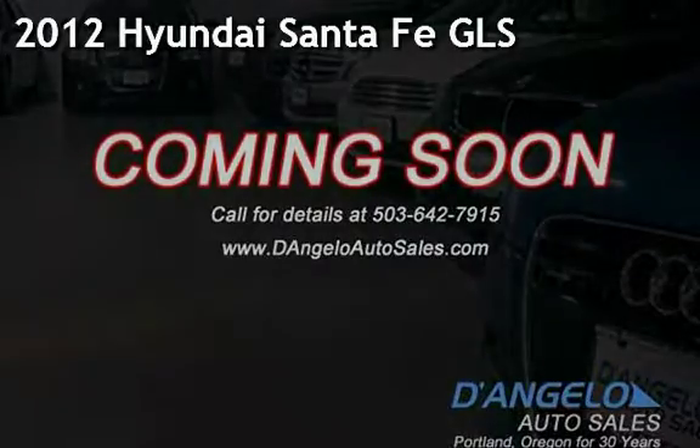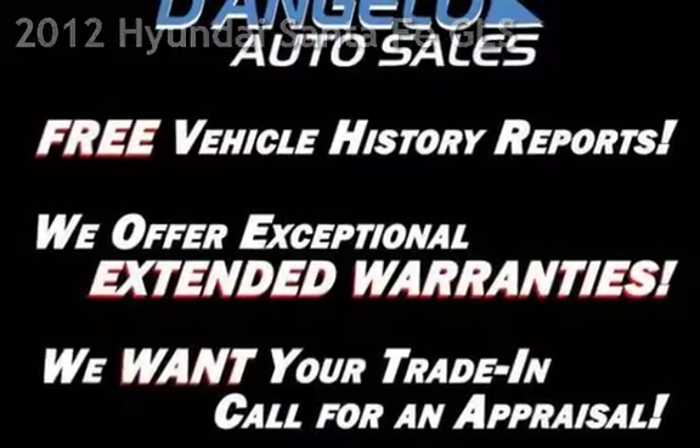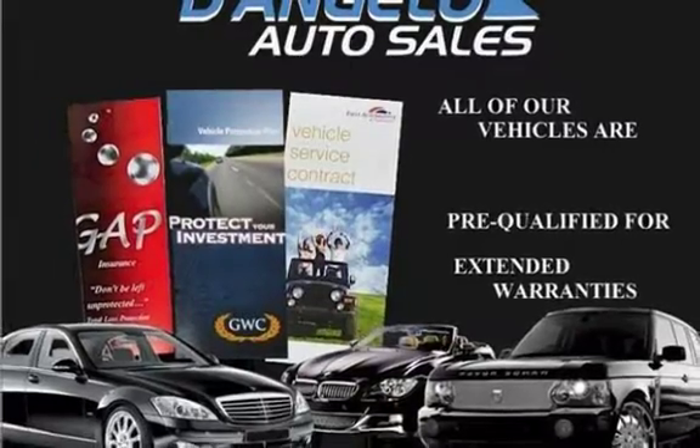Presenting a pre-owned 2012 Hyundai Santa Fe GLS. This four-door SUV has a four-cylinder, 2.4-liter i4 engine, with all-wheel drive, and an automatic transmission.